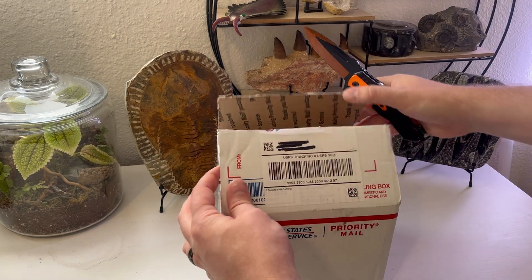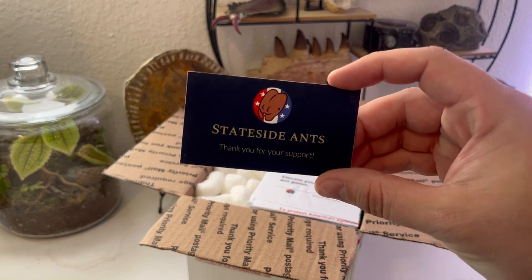So, without further delay, let's see what we got. And thank you to Stateside Ants for this fun surprise.